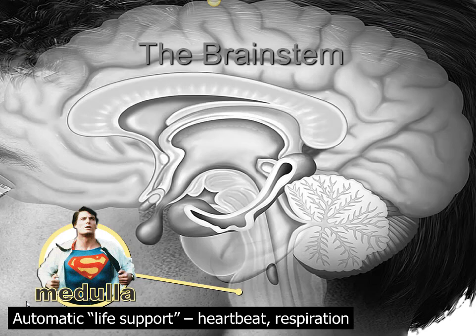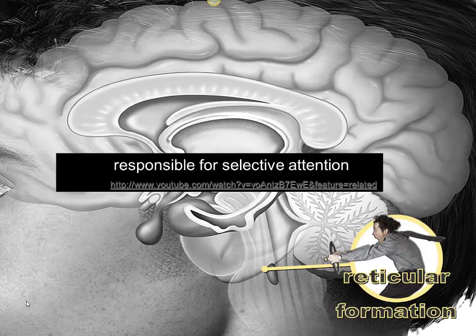We'll start with the oldest parts of the brain, which are shared by humans and many non-human animals. These are the essential parts of the brain responsible for life support and sheer survival. First, the medulla — this structure is part of the central nervous system that controls life support systems such as heartbeat and respiration. Gotta have this.